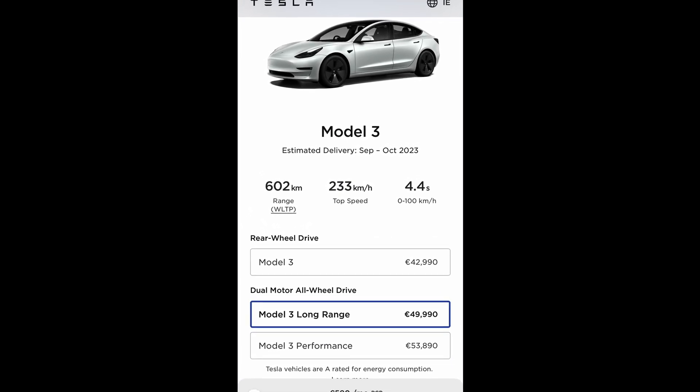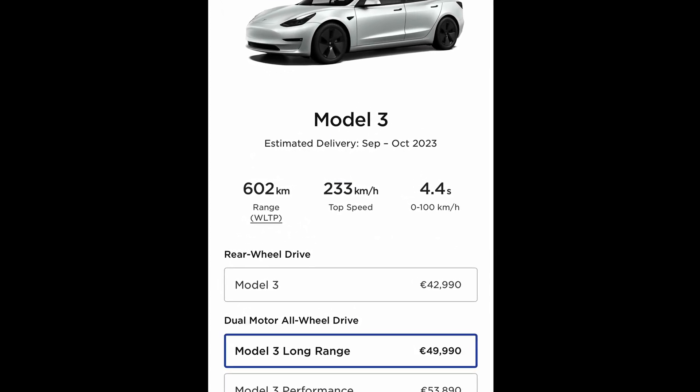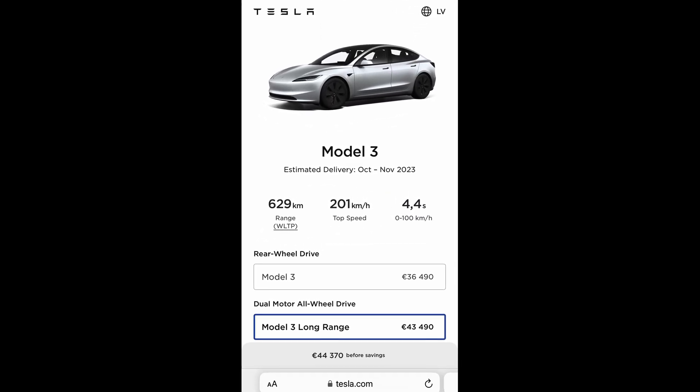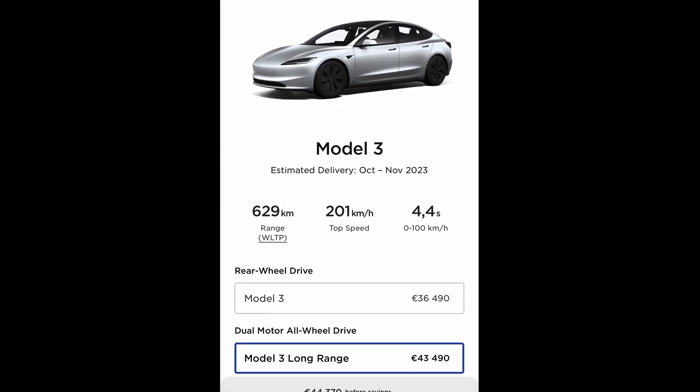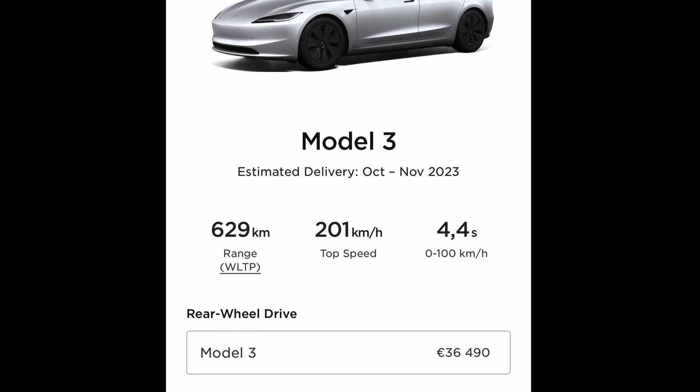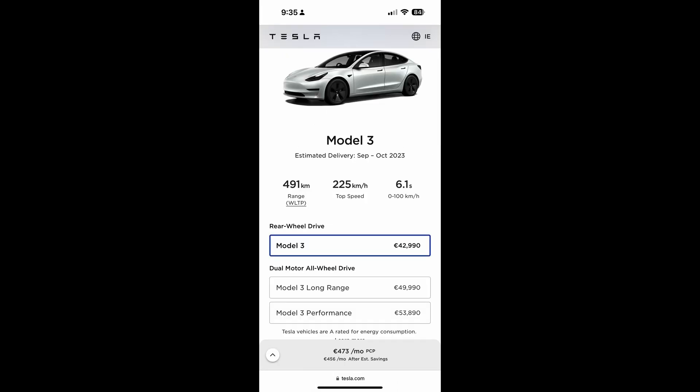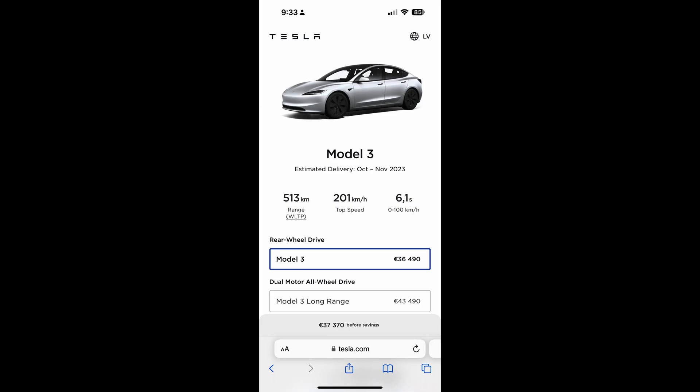The top speed of the new Highland Model 3 long-range has changed from 233 kilometers per hour (145 mph) to 201 kilometers per hour (125 mph), because the new tires are not rated for the higher speed. This applies whether you have 18 or 19-inch wheels. The rear-wheel drive Model 3 top speed has also changed from 225 kilometers per hour (140 mph) to 201 kilometers per hour, no matter what wheel size you choose. All announced Highland Model 3s now share the same 201 kilometers per hour top speed.